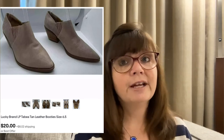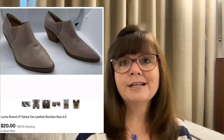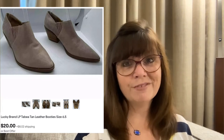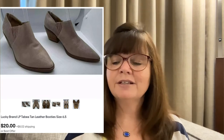These Lucky Brand Tabea booties have been listed for about six months, possibly longer. They're in a size 6.5, which might be why they're a long-tail item — I usually prefer size 7.5 and up because they sell better for me. But it didn't matter: I grabbed these at Goodwill for $5.99 and they sold for $20.